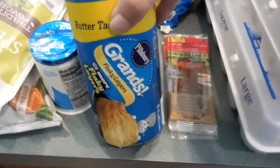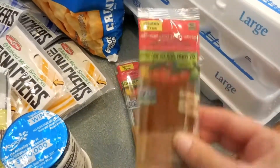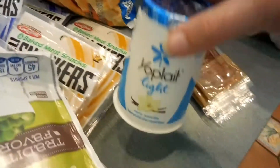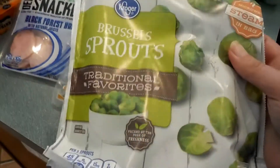Some more biscuits — Ryan likes to make biscuits and gravy on the weekends for him and Steve. I also got more of my strawberry fruit strips, crinkle cut french fries, and one vanilla Yoplait yogurt.